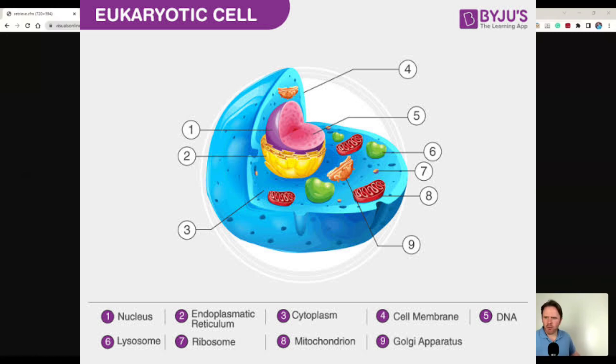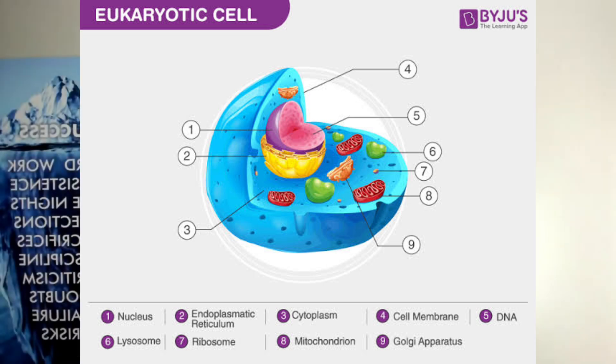This is a eukaryotic cell — EU for you, being you — versus a prokaryotic cell, which is going to be a single-cell bacteria kind of situation.